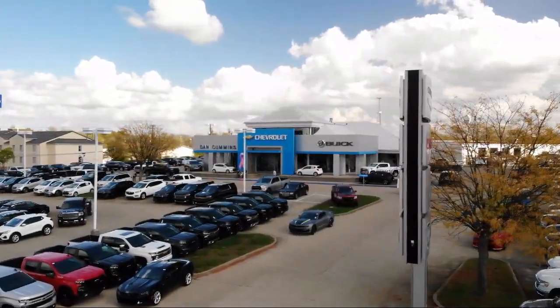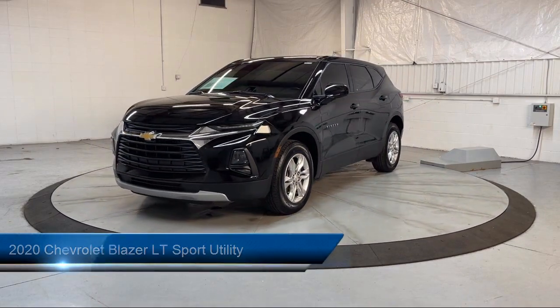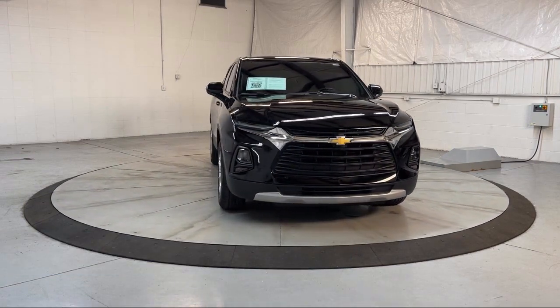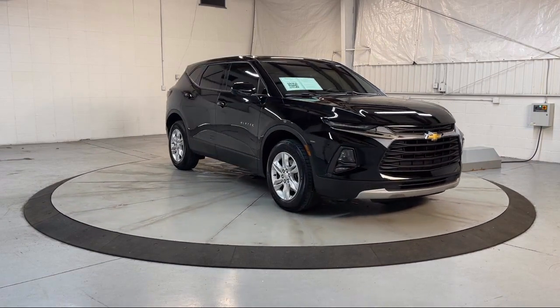Welcome to Dan Cummins of Georgetown. Here's a look at one of our many great vehicles for sale. It comes equipped with OnStar and Chevrolet Connect emergency communication system, heated door mirrors, keyless entry, ride and handling suspension, and premium cloth seat trim.